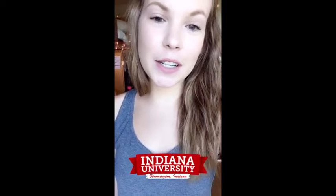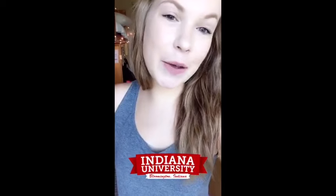Thank you so much for hanging out with me this morning and taking a tour of my cozy corner of campus. Have a great day, Hoosiers.